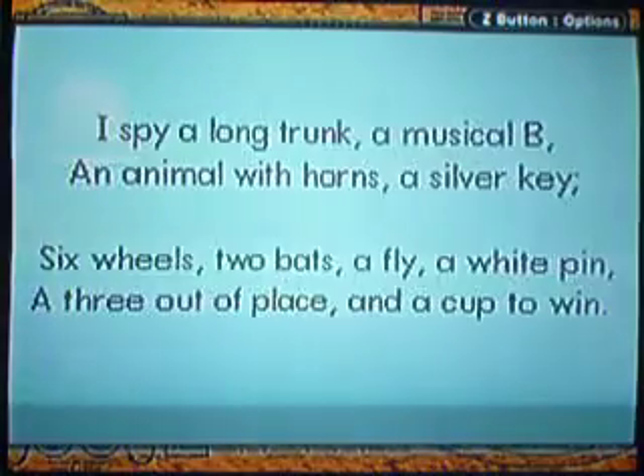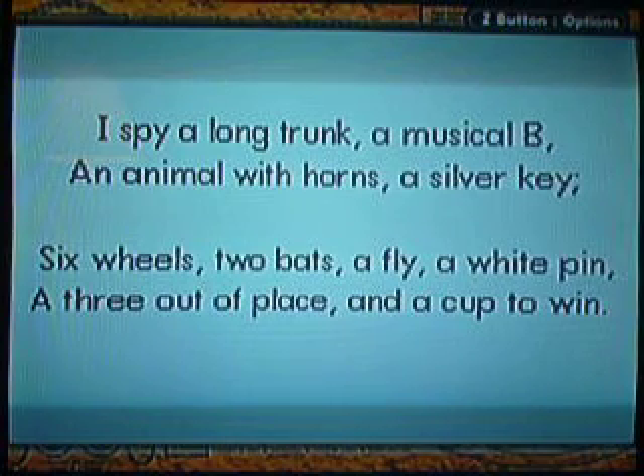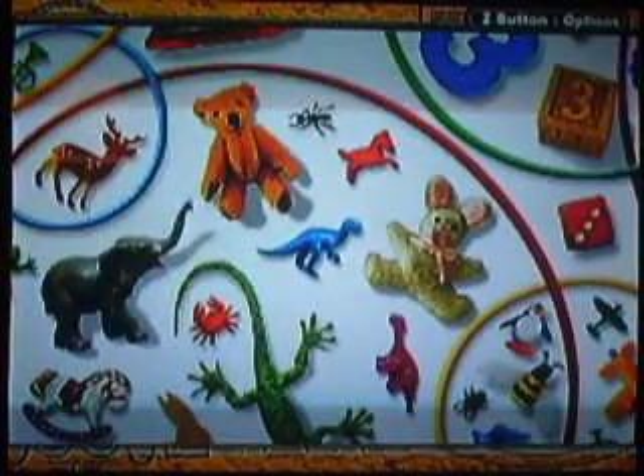I spy a long trunk, a musical beat, and I move a horn. I sew a key, six wheels, two bats, a fly, a white pin, a three other place, and a couple of wind. A long trunk — I'll see that as an elephant.